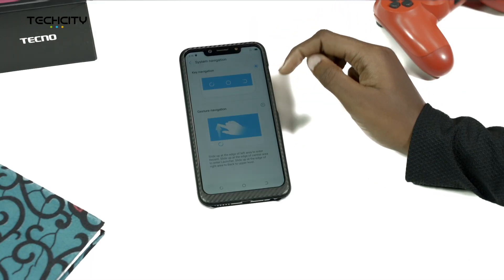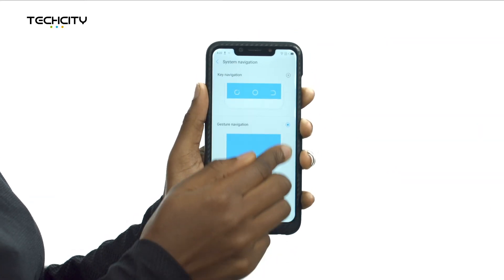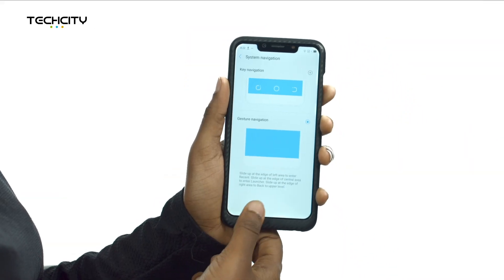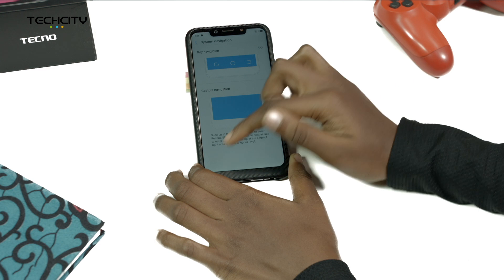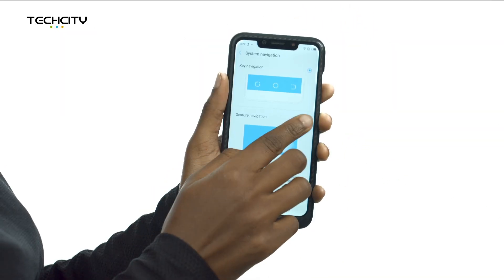Number 9: Gesture. The gesture navigation allows you to slide up at the edge of the left side of the device to view opened apps, slide up at the edge of the central area to view all apps, and slide up at the edge of the right area to go back. To enable this feature, click on Settings, System Navigation, and Gesture Navigation.